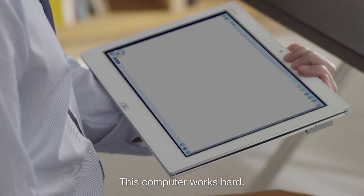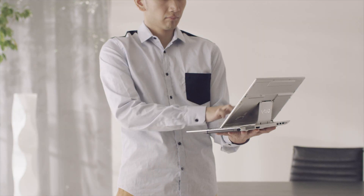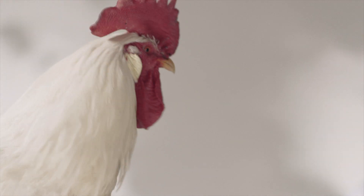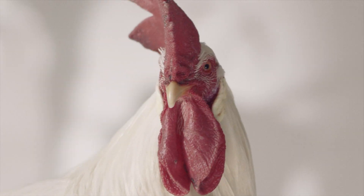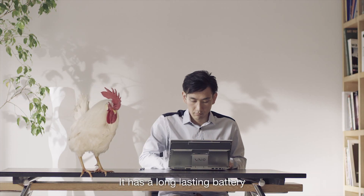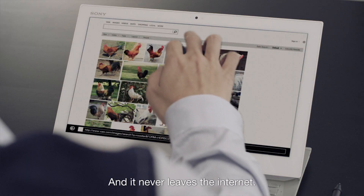This computer works hard. It is a light sleeper. It has a long-lasting battery so it doesn't need many naps. And it never leaves the internet.